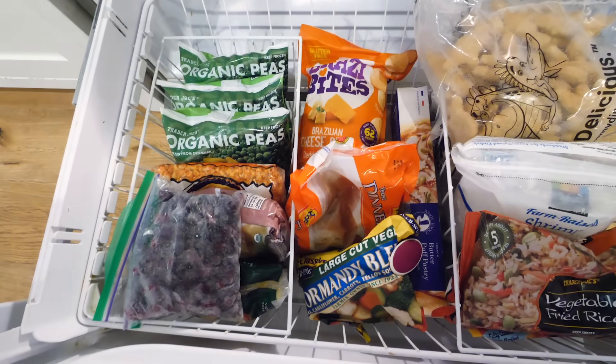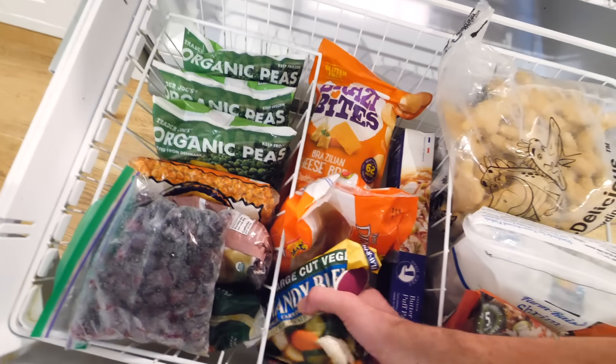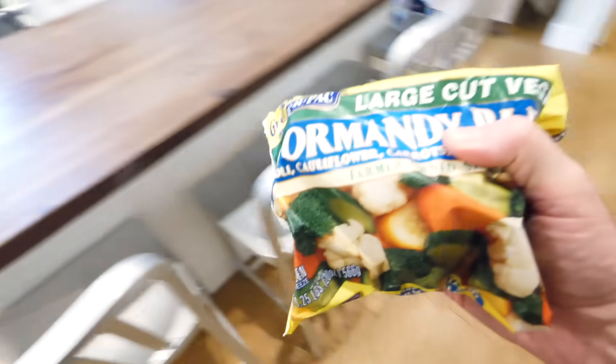So I came up with an invention to protect the ice cream from my poor impulse control and other people in my house at the exact same time. And here it is. Do you see it? Of course you don't, because that's the first line of defense in action — it's camouflaged in this bag of frozen vegetables.